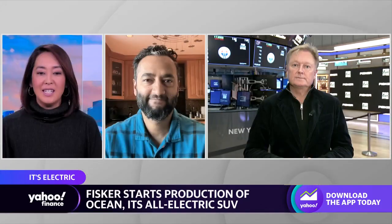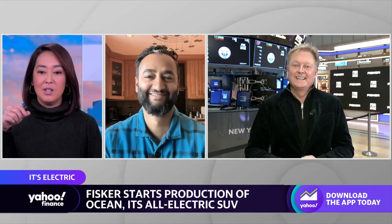Well, certainly an exciting day for the company, Henrik. Good to see you finally made it to the New York Stock Exchange. Was that a cowbell you were ringing earlier? We have a vegan interior, but we do have a cowbell. Good to know, Henrik Fisker — always great to have you on the show. And our thanks to Pras Subramanian as well.